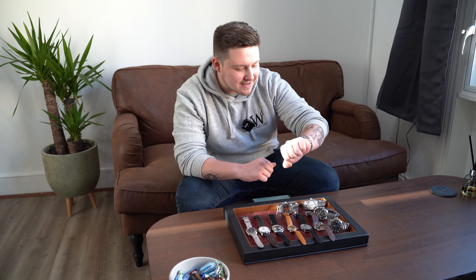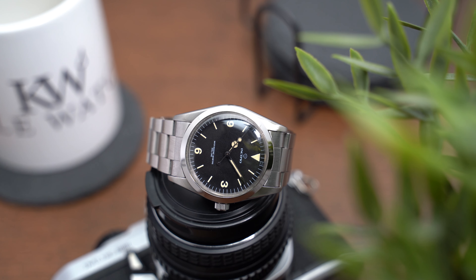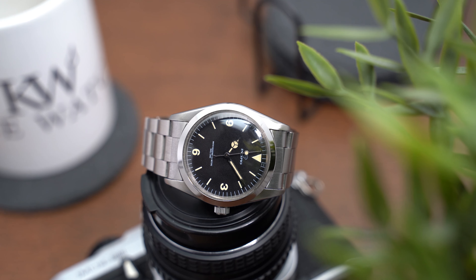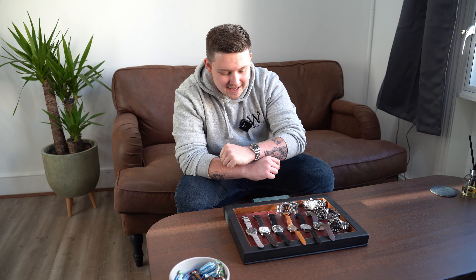Before we start talking about what you're actually here to see, let's quickly talk about what's on my wrist — this is what I call an honorable mention. This is an Incipio 1016 homage by Rolex, again under that thousand pounds, and it offers all of the charm and look you want out of a 1016 without having to spend over fifteen thousand pounds. So that's the honorable mention today on my wrist — let's get on to what we're here to talk about.